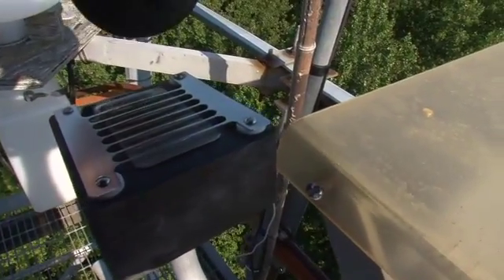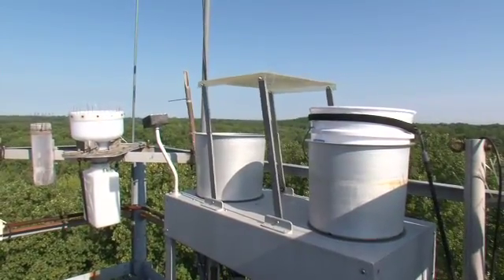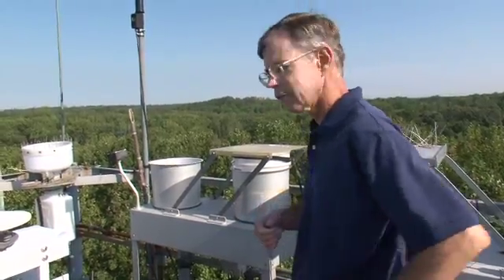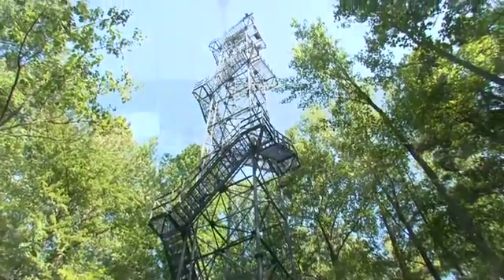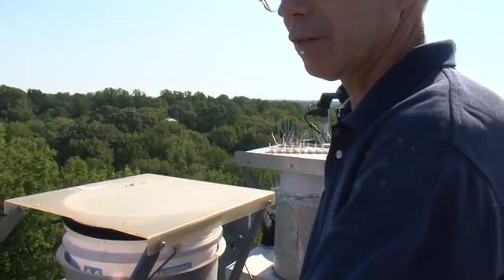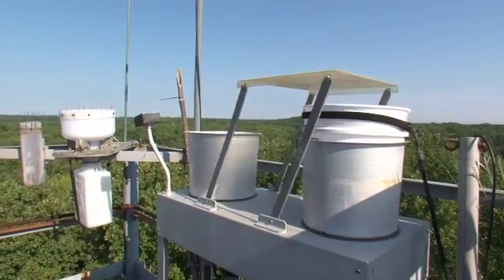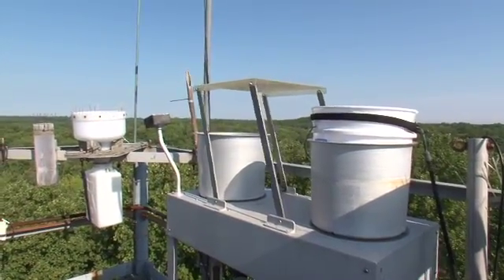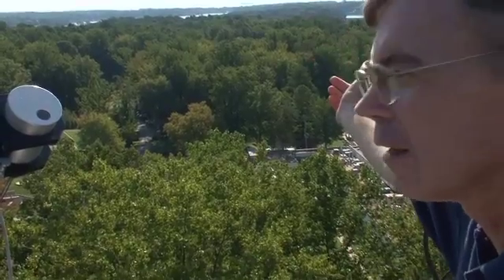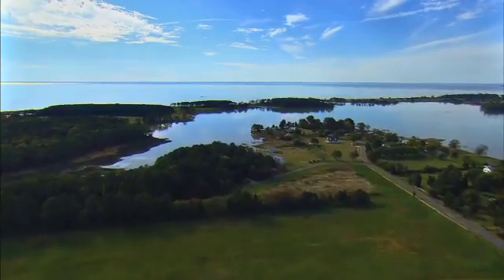A rain collector on the tower opens up whenever it senses pressure from a downpour, allowing scientists to see exactly what's coming down from the clouds. It has a sensor that senses moisture and makes the lid open when it's raining. Altogether, maybe 20 or 30 percent of the nitrogen delivered to the Chesapeake Bay comes through the atmosphere and then through the watershed to reach the bay.